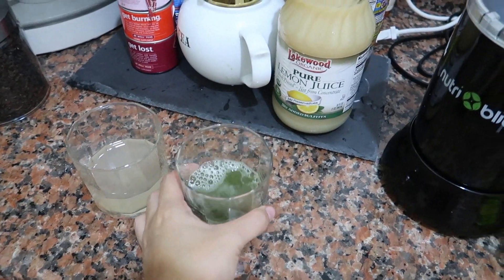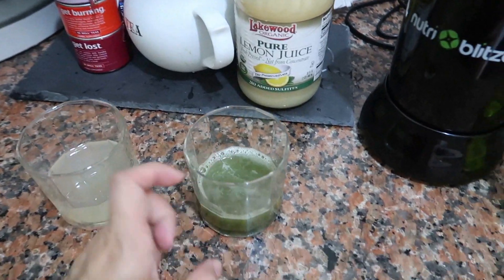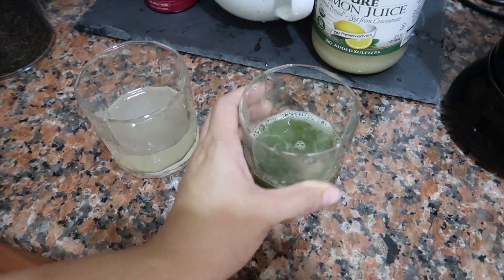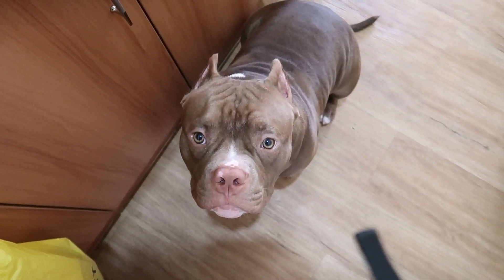Today is day number 7 or 8? I don't even know. I already lost celery so this is my juice for today. I'll be buying some more later on, and then the usual ACV plus lemon juice. Morning Kaimu! Hi mom!